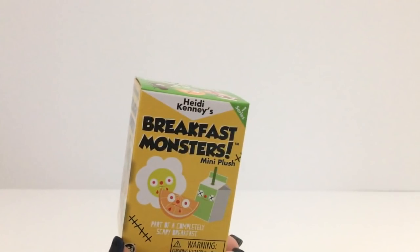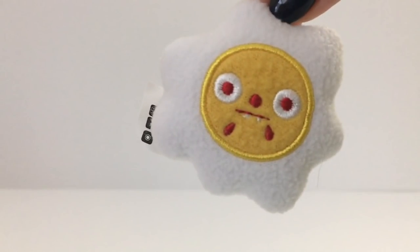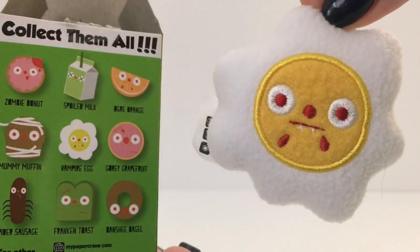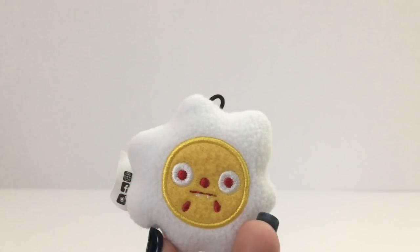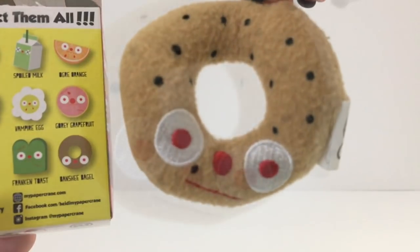Let's do a yellow-green Breakfast Monster box — which one are we gonna get? Oh this one's my favorite — Vampire Egg! That is so cute. And now a red monster box... oh we got the Bagel Banshee bagel!